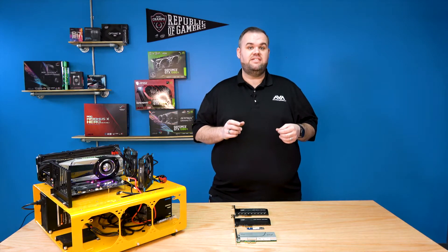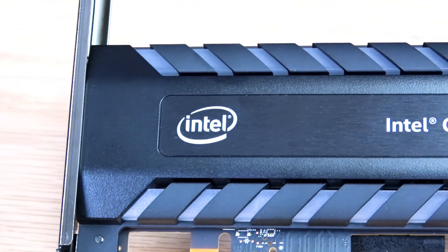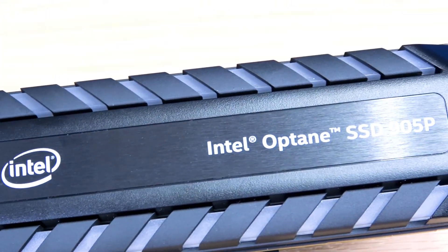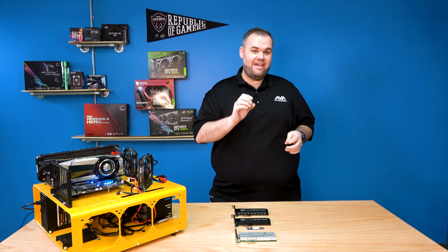Hi guys, this is Shannon with AVA Direct and today we're taking a look at Intel Optane, which is one of the newest storage technologies and roughly considered one of the fastest, and we're going to discuss today why that is said.